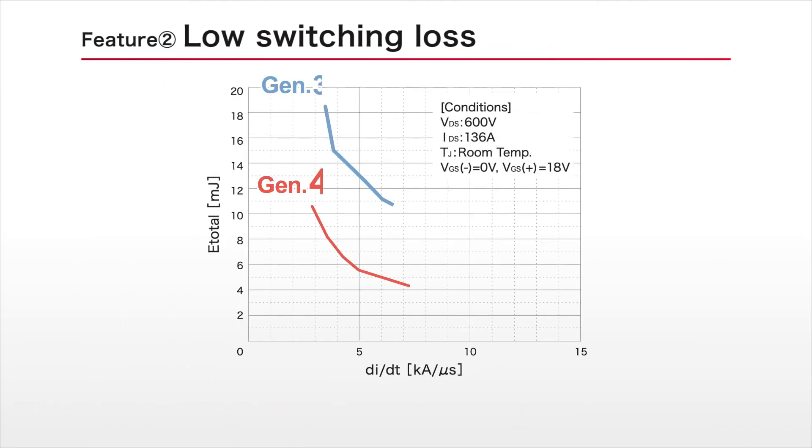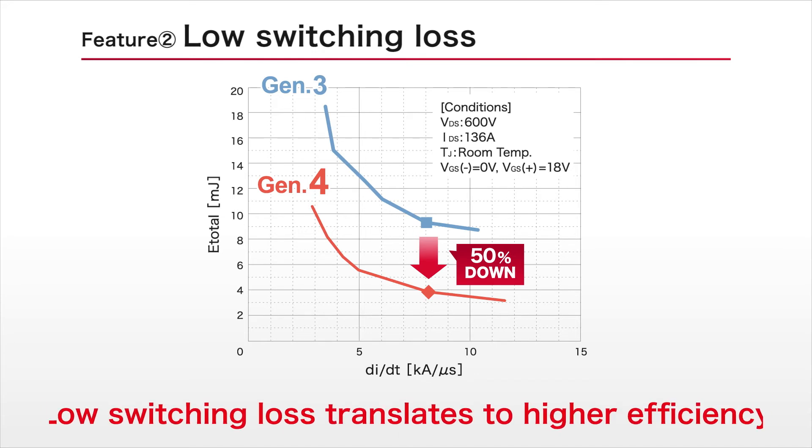At the same time, low switching loss is made possible by reducing the gate-drain capacitance, contributing to even higher efficiency.